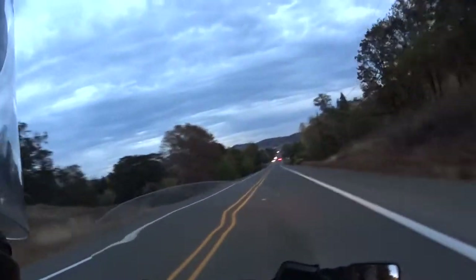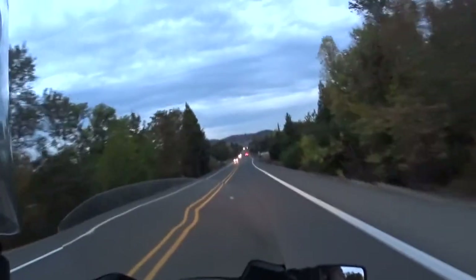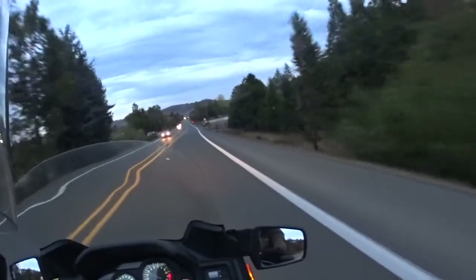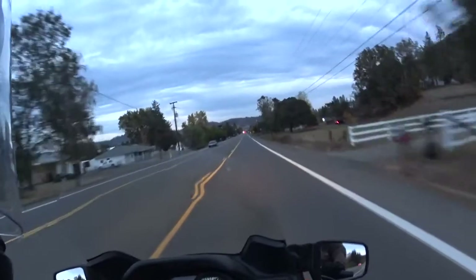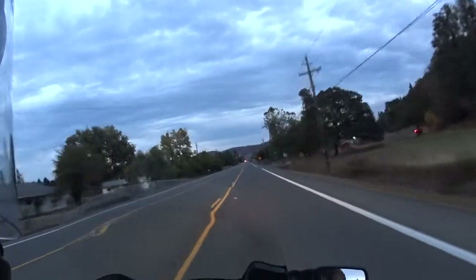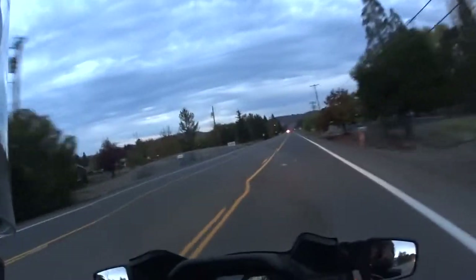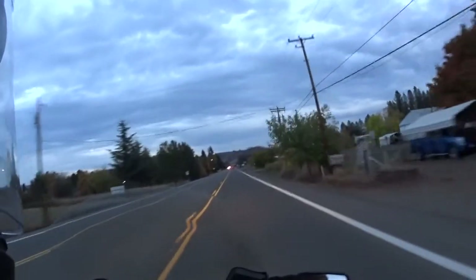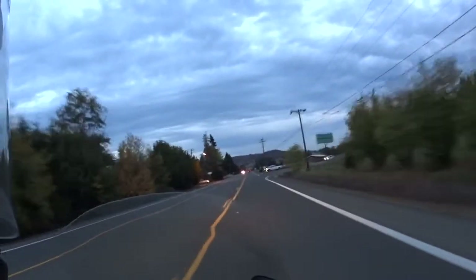It's the 16th today — October — pretty warm out but the days are getting short. It's 6:30 and it's getting dark already. I'm riding the Connie; it has pretty good wind protection.